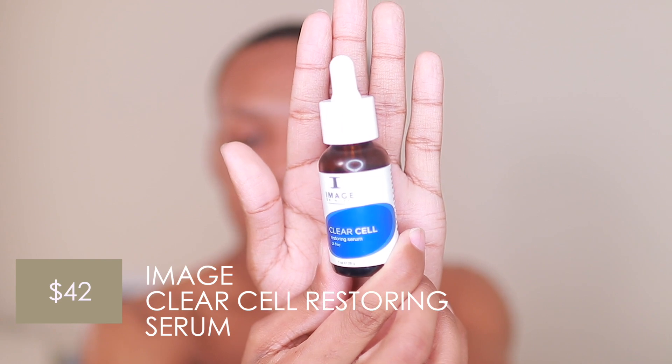It looks like he did some under-eye serum, so I'm just going to go in with one of mine. We're going to use the Clear Cell Restoring Serum from Image. It looks like he just applied serum underneath his eyes. This is definitely different than how I do my skincare routine — so different. He must not actually use an eye cream; he just uses serum. Interesting.